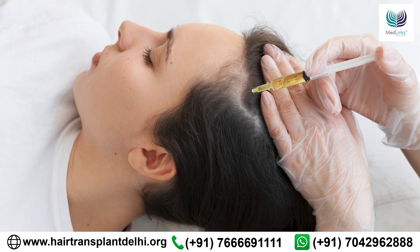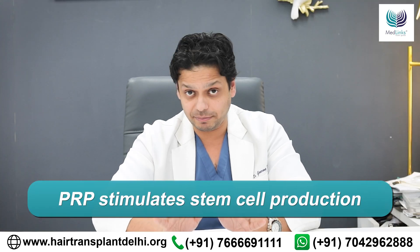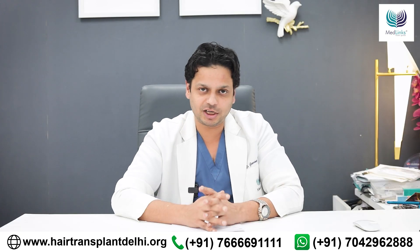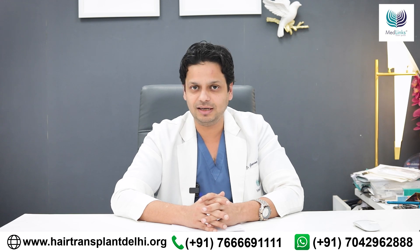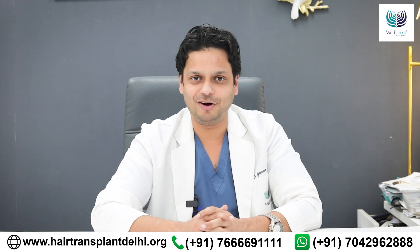When PRP is injected into your scalp, it stimulates the production of stem cells. It's not a stem cell treatment, but it stimulates the production of stem cells in your hair follicle, thereby supercharging them. This is how PRP helps with hair loss.